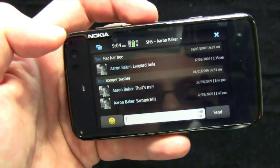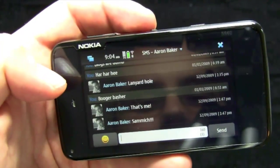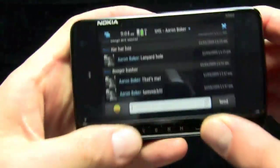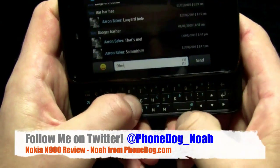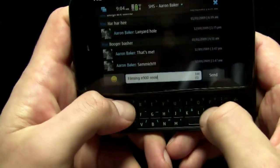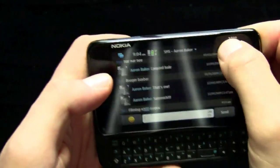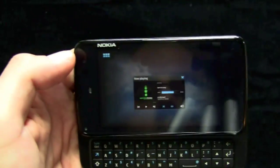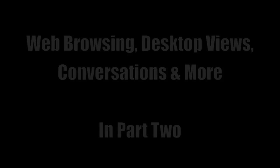Now I'm going to send Aaron a new SMS message. There it shows my conversation history with Aaron going back a few weeks — and I said 'booger basher,' which is embarrassing. I'm going to send a little message that says 'filming N900 review.' Sent. It's on its way and now it's sent. We'll go back and see what happens if he replies. In the meantime, let's look at the web browser — this is one of the more impressive built-in features on the phone and it probably warrants its own video.